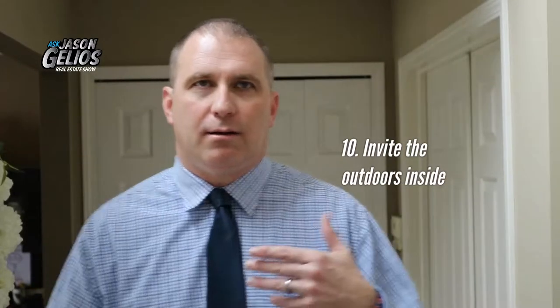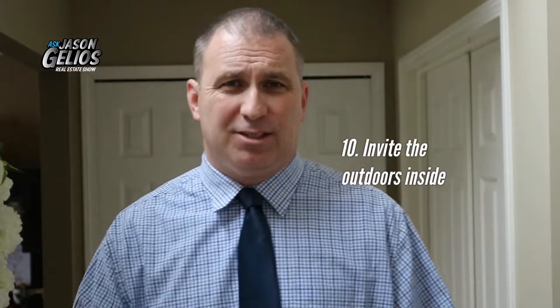Number ten: invite the outdoors in. Some people are bringing more plants into their home, or inviting wall graphics that look like trees — whatever the case may be. Inviting some of the outdoors in is a hot trend for 2019. Those are the top 10 home trends I've shared with you.